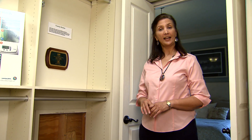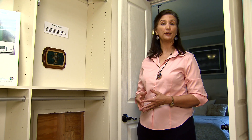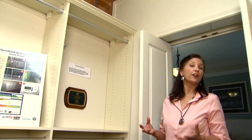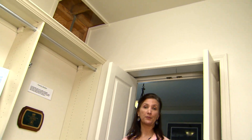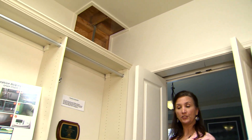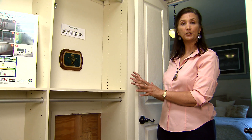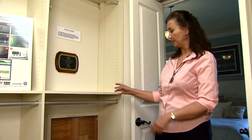The master bedroom closet in LaHouse is also a family emergency shelter, such as in a hurricane or another type of emergency. It is a low cost solution that uses typical construction materials and skills.